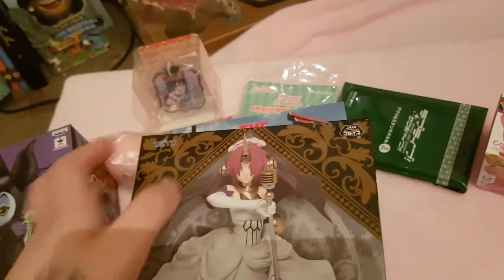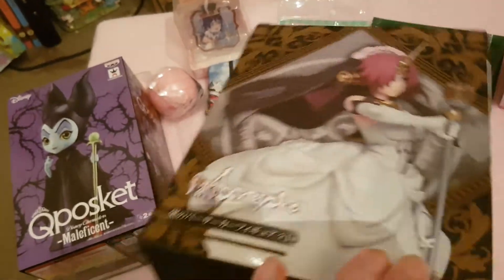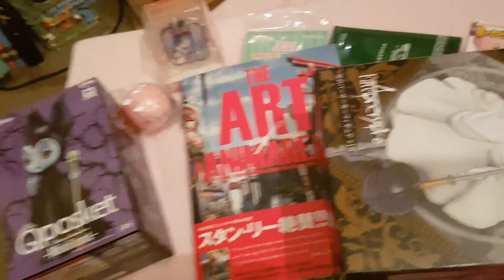I also got the Frankenstein Apocrypha Fate figure as a gift for going back to work, so I'm quite happy to have her in my collection. There aren't really any scales in this part - it might be a bit later on - but it's quite small.